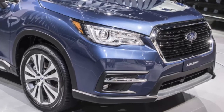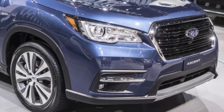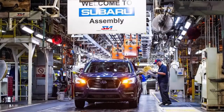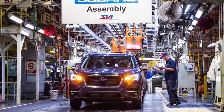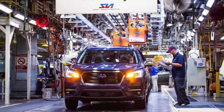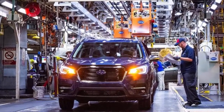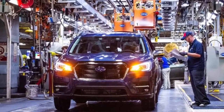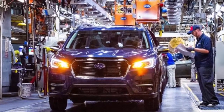To mark the occasion, members of the famous Subaru canine family, the Barkleys, visited SIA to welcome the family vehicle to the Subaru lineup. In addition, SIA presented $8,000 in grants to four local non-profit organizations focused on animal welfare: Almost Home Humane Society, Loving Heart Animal Shelter, Natalie's Second Chance No Kill Dog Shelter, and North Central Indiana Spay and Neuter.